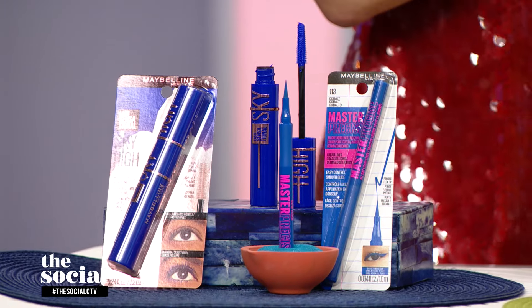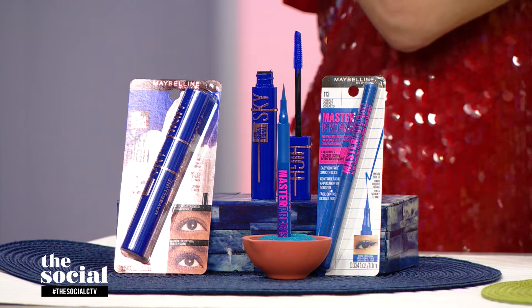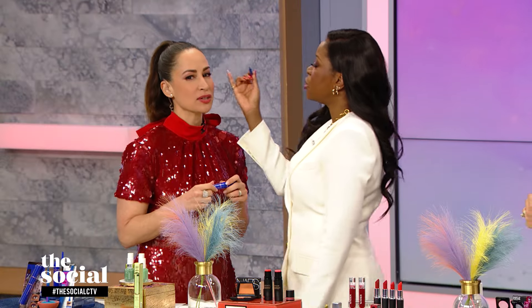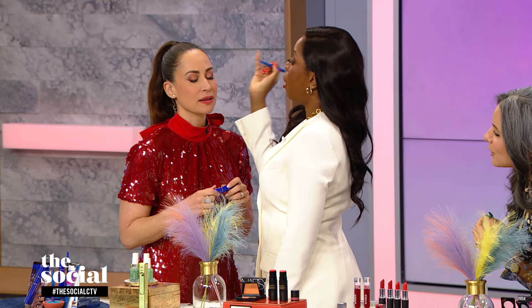These two options are from Maybelline New York. We have this beautiful liquid liner — just a little wing on the end. This one has a beautiful 30-hour wear, so it's not going anywhere.